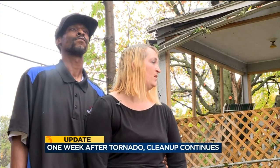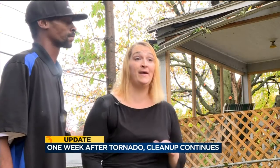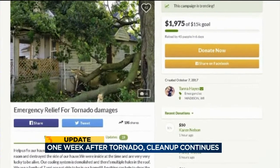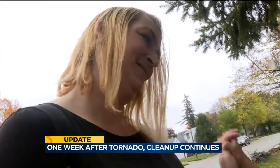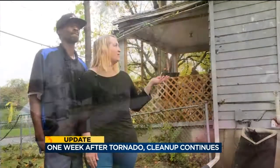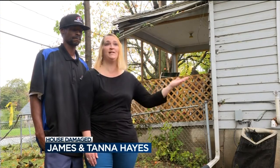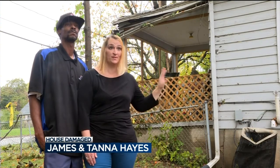Hopefully, we can get it fixed up to where we can get insured. The Hayes are thankful for all the support they've gotten so far online as they raise funds to keep a roof over their kids' heads. We just basically are trying to get funding together so that we can take care of the roof before the snow comes.